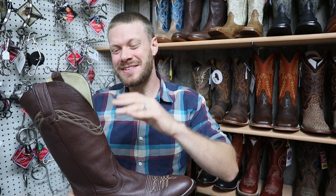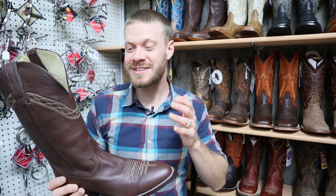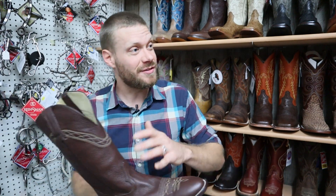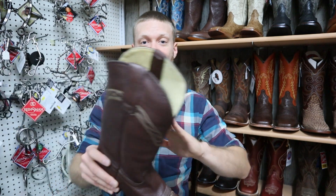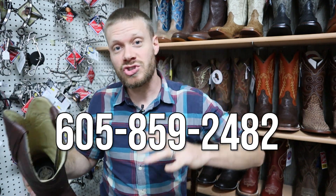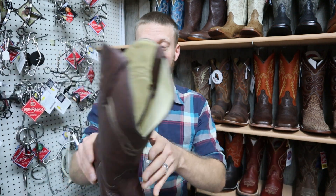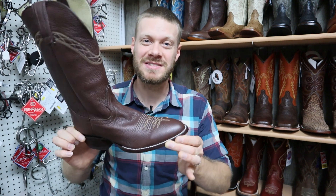These Hondo bison boots are quite a find here in Phillip, South Dakota. You can't find these anymore — they're discontinued. Phil has told me that Hondo can't make bison boots anymore for several reasons, so the fact that there are two here is really special. You can get them right here at Bottle and Vet. If you call, they will ship to you, or you can stop on through. It's a beautiful store definitely worth a visit and you can find special discontinued Hondo bison boots like this.